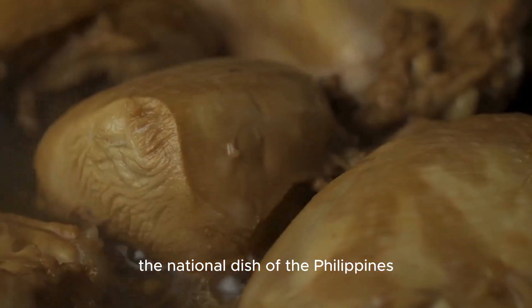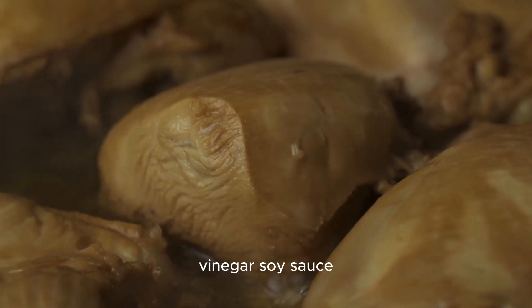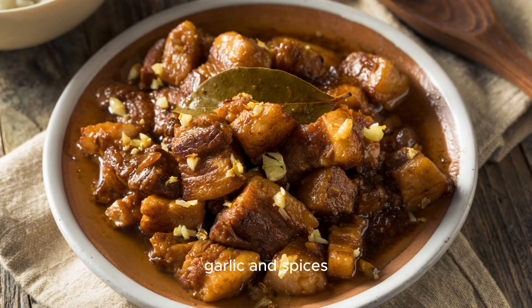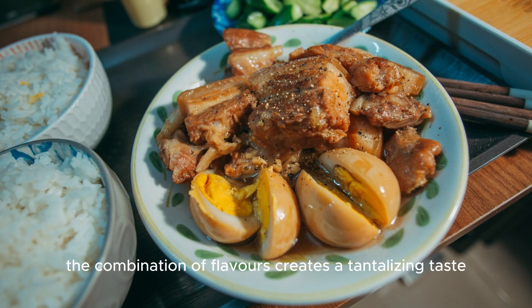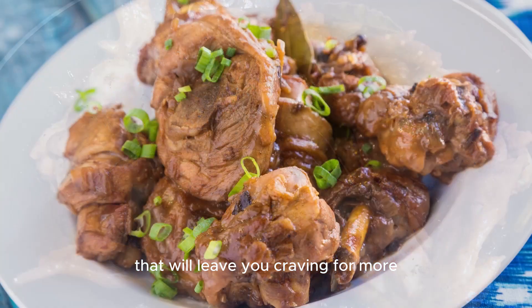First up, we have adobo, the national dish of the Philippines. Adobo is a savory stew made with chicken or pork, vinegar, soy sauce, garlic, and spices. The combination of flavors creates a tantalizing taste that will leave you craving for more.